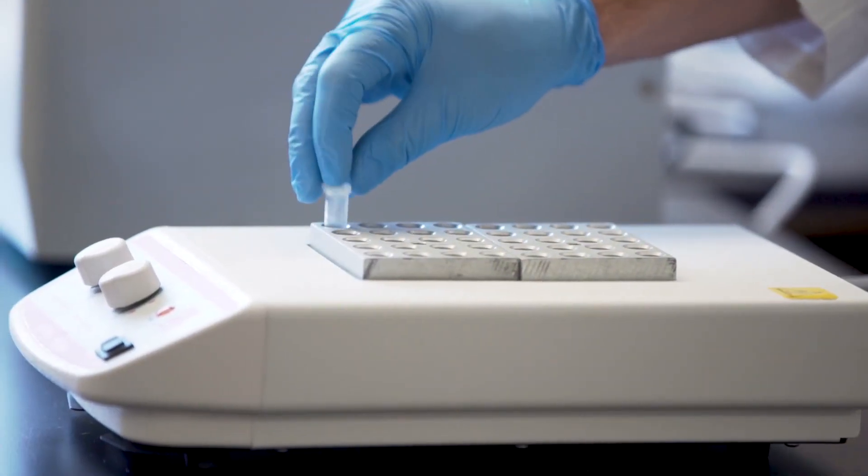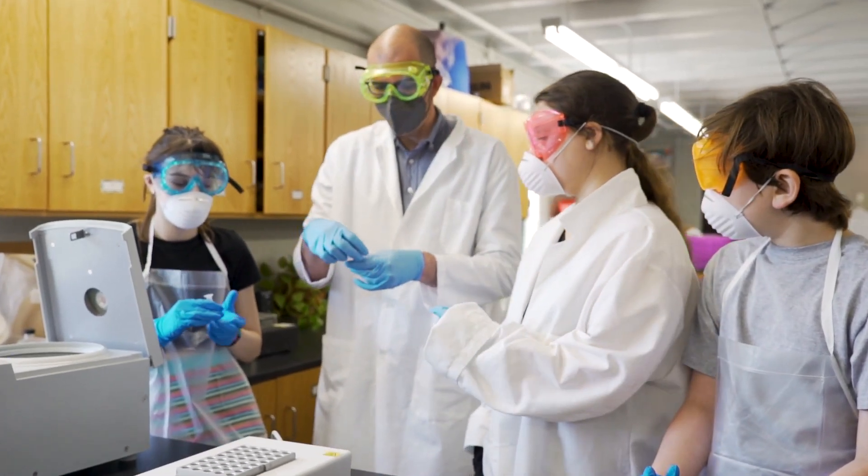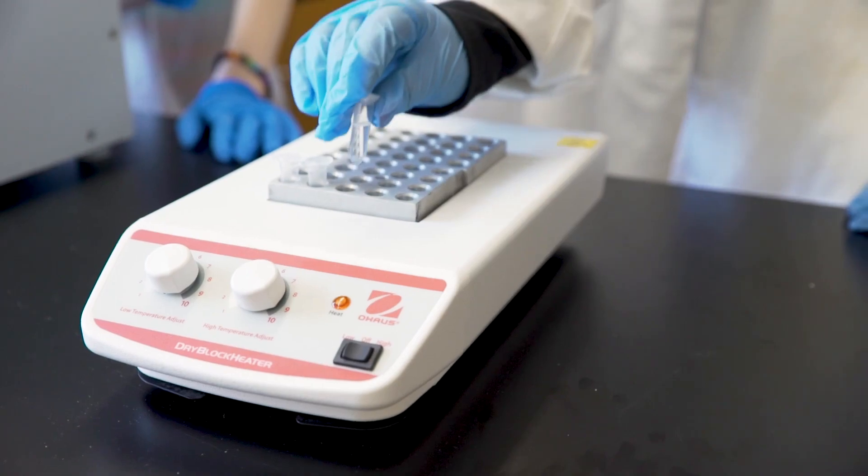To combat my biggest struggles in the classroom, especially the disengagement that I've been seeing lately, I've increased the amount of hands-on activities I've been doing in the classroom. When students are able to do science firsthand, it's hard to not be engaged and interested in what you're doing.